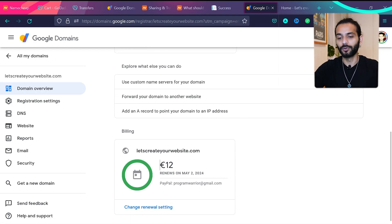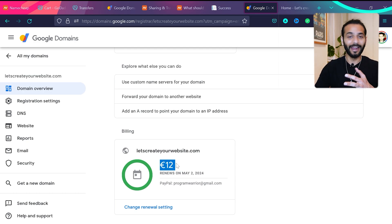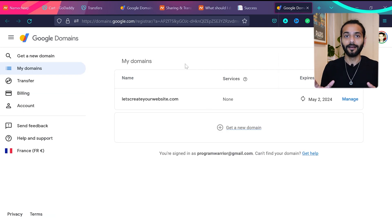This domain renews at 12 euros per year — around $12 — which is much cheaper than Namecheap or GoDaddy, and includes premium DNS. Cloudflare Domains is also a great alternative that's even cheaper than Google Domains. I've created another video explaining how to get premium DNS for $9 per year with Cloudflare Domains — check that video on screen.